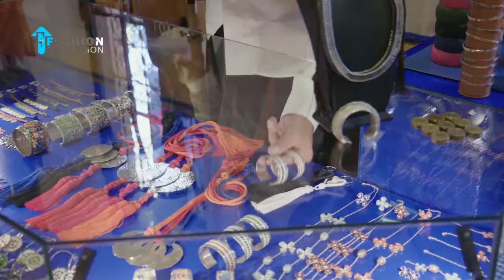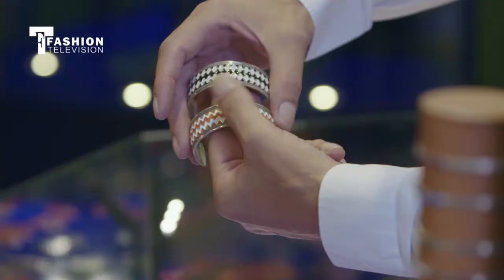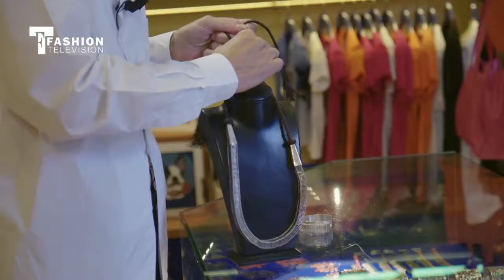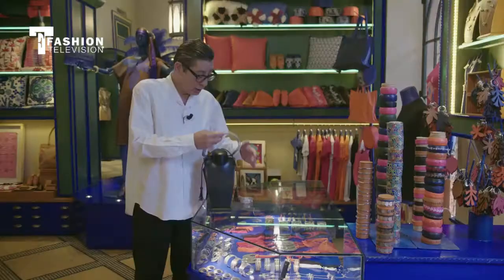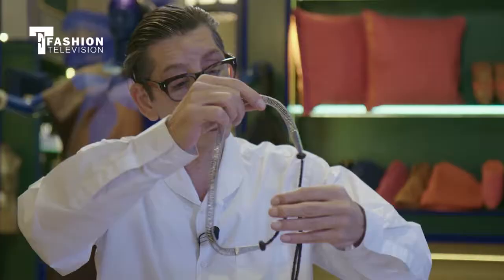This one is a kind of wave design — it looks like a zigzag, but it's a symbol from the Amazir culture. Here, for example, you have something that is a traditional Amazir or Berber technique. This is silver.